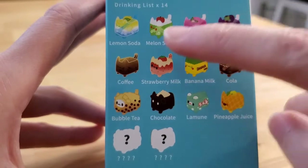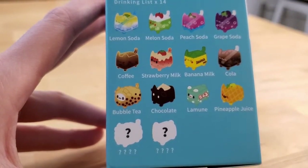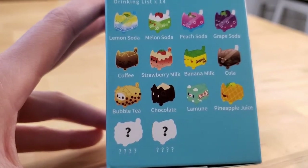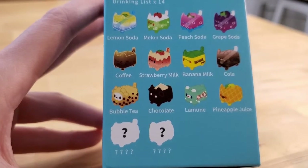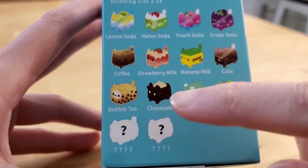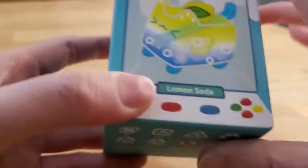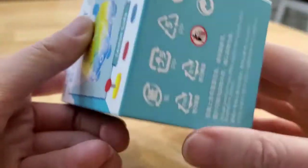So you can get lemon soda, melon soda, peach soda, grape soda, coffee, strawberry milk, banana milk, cola, bubble tea, chocolate, lemonade, pineapple juice, and two mystery ones. The soda ones are actually see-through and there are little ice cubes that rattle around inside, which I thought was pretty neat. Some of the others like chocolate, bubble tea, and banana milk are solid non-see-through figures. I am actually hoping for a see-through one because I really like that.